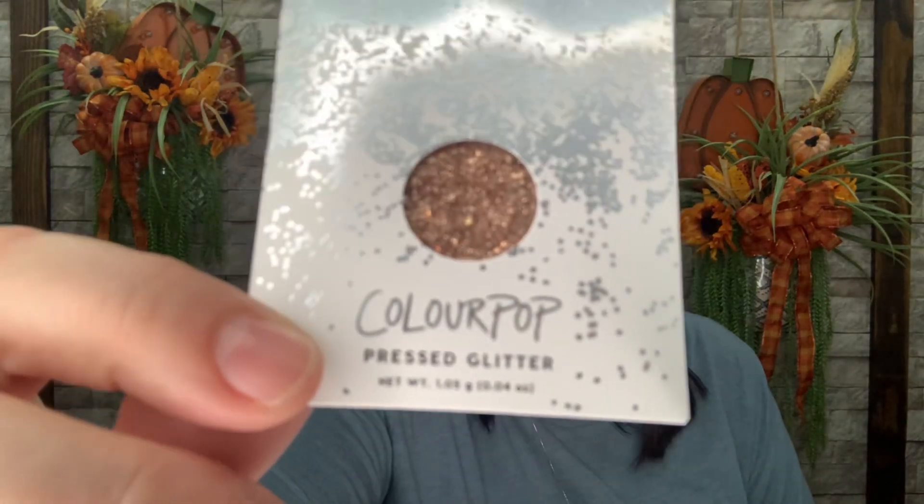The last item for this box is a pressed glitter and it says Cuteness Glitters is the color. It looks kind of like a goldish rose gold color. I don't do much with glitter so I will save this for one of you guys as well. That is everything that came in the small mystery set.